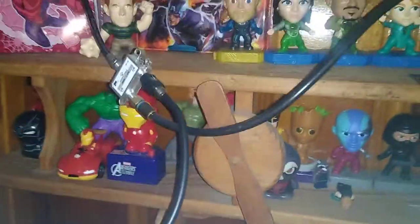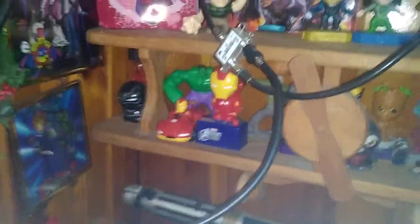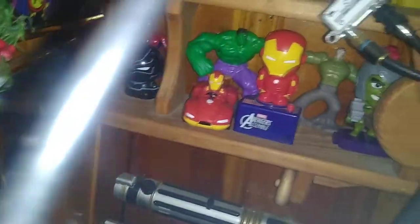Over here we got some random Marvel novelties and I got quite a bit of Marvel novelties in here now, including some new ones — that one right there is from Thor: Ragnarok, I think — and so many other things mixed up in that shelf. It's pretty cool.